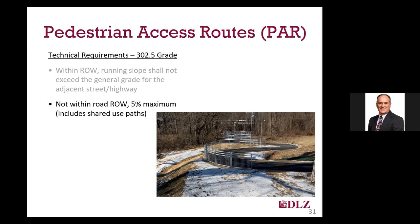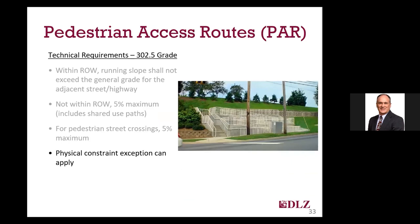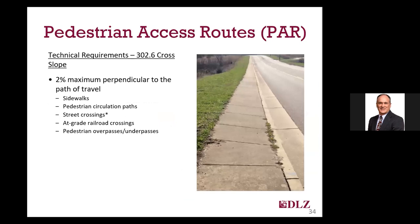If you are not able to attain a 5% slope, you may need to consider other options, including ramps with handrails. Note that there are many instances where natural terrain may require you to consider invoking the existing constraint provision. Pedestrian street crossings cannot exceed 5% running slope, which would be rare anyway unless you were in a super-elevated curve. And as with the requirement for width, there is a physical constraint exception for grade, though it seems less applicable given the ability to match the slope of the adjacent roadway.